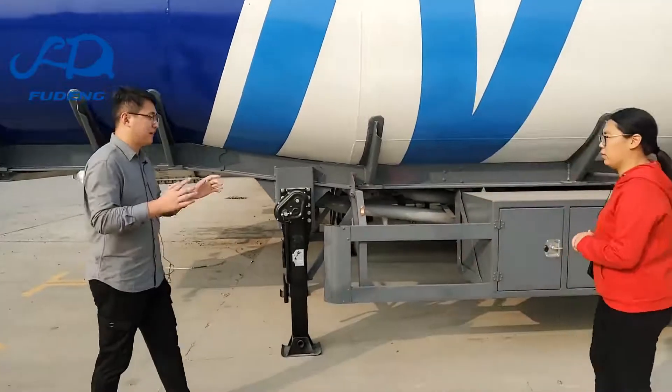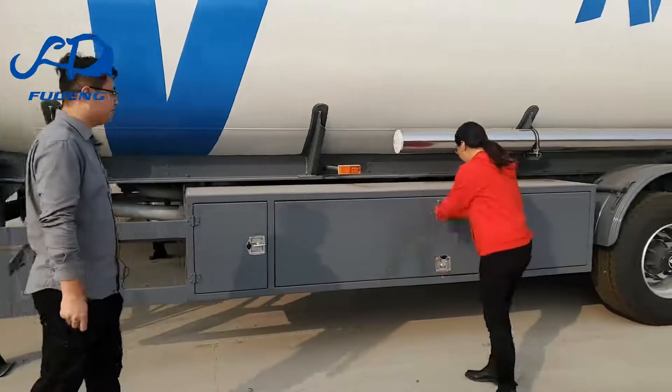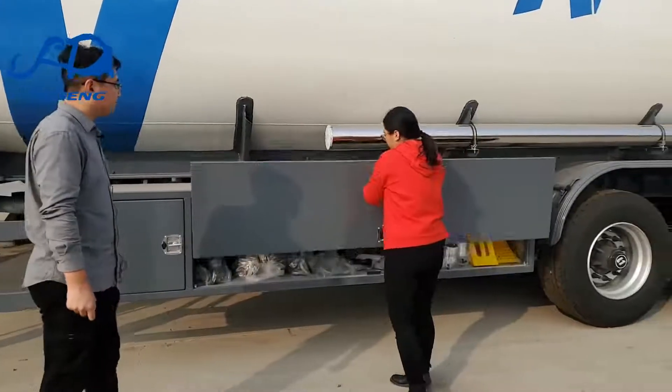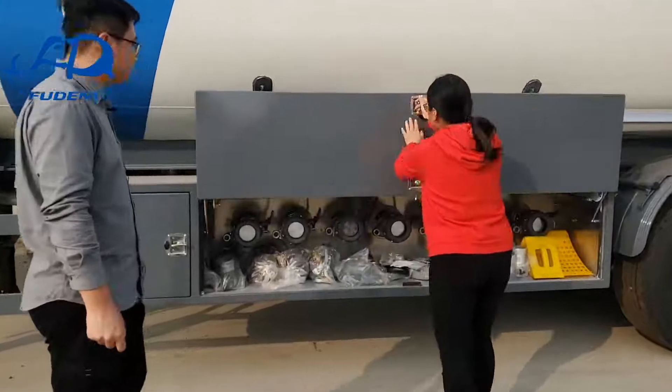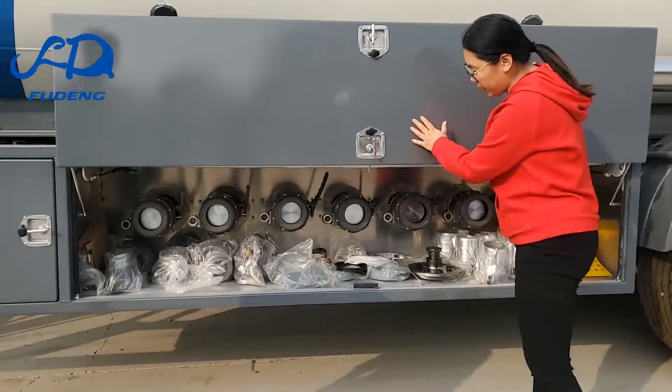Does one tanker have one valve? No, each compartment has one bottom valve. Perfect. I want seven compartments. Sure, we can do that. You can see here — this one is seven compartments. You can see the valve box. You can control it yourself and it saves space.